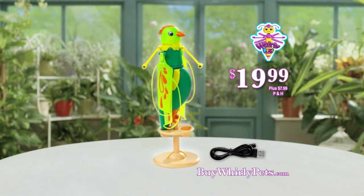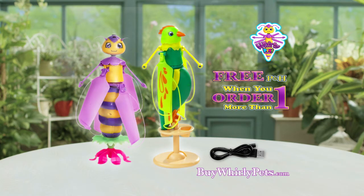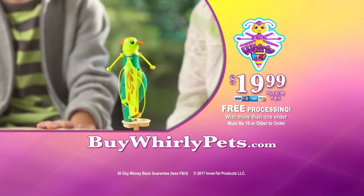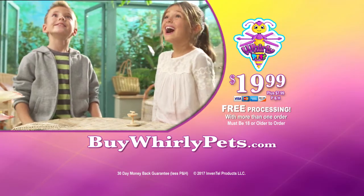That's the Whirly Pet, free launch perch, and rechargeable cable, all for the same price. And for double the high-flying fun, we'll also include free processing and handling when you order more than one. You must be 18 years or older to order. You can call or log on at buywhirlypets.com.